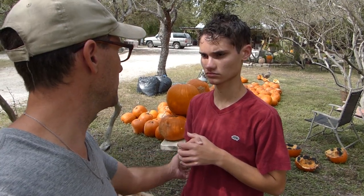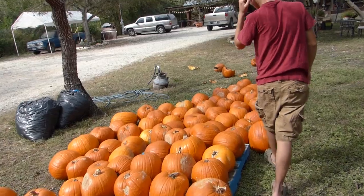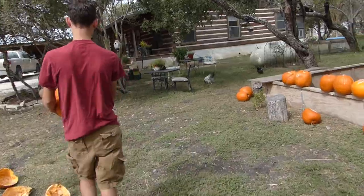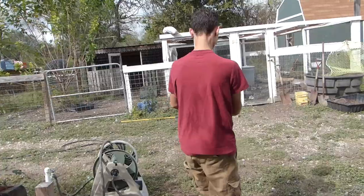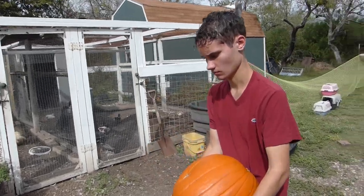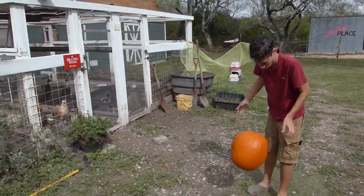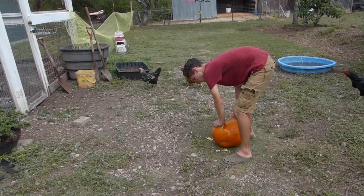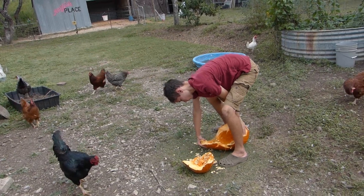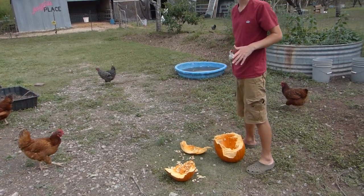Hey Luke, can you help me take pumpkins to the other chickens? Let's break it out here and then we'll take it into the silkies.